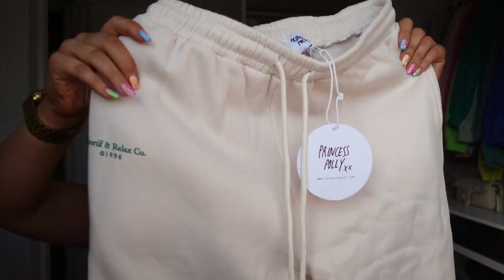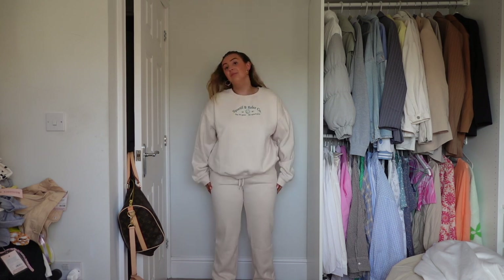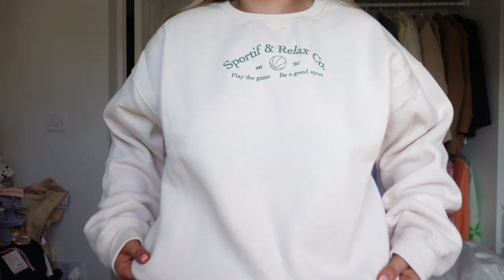Here are the joggers to the tracksuit — such a cool compostable bag. They've got the 'sportive and rich' bit and the same embroidery. These are thick. I really hope they fit me because I've got chunky legs. Guys I'm so sad — look how tight the joggers are. The jumper fits really nicely though, so I'm going to have to get an exchange because I need to size up quite a few times for the joggers. The sizing is a little bit inconsistent. The jumper fits nice and baggy — not huge but a nice baggy fit. So sad.